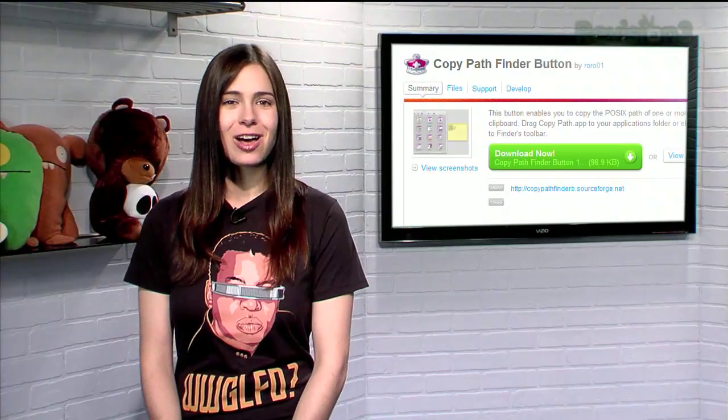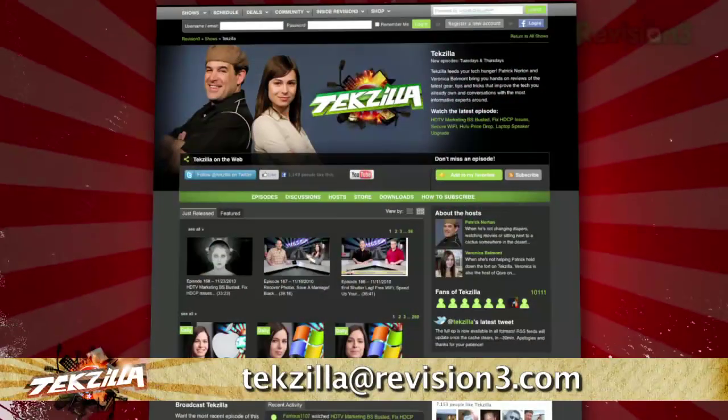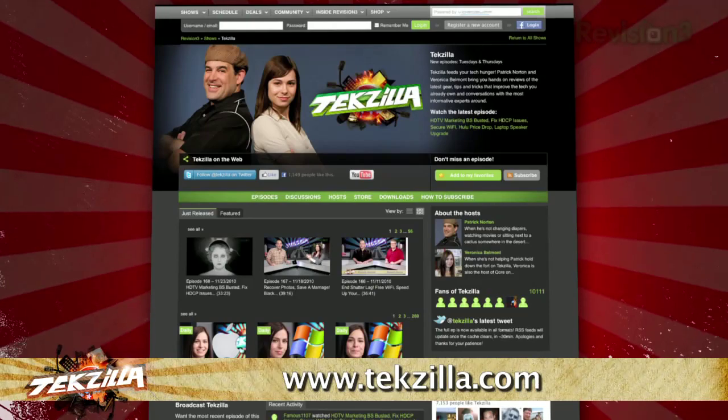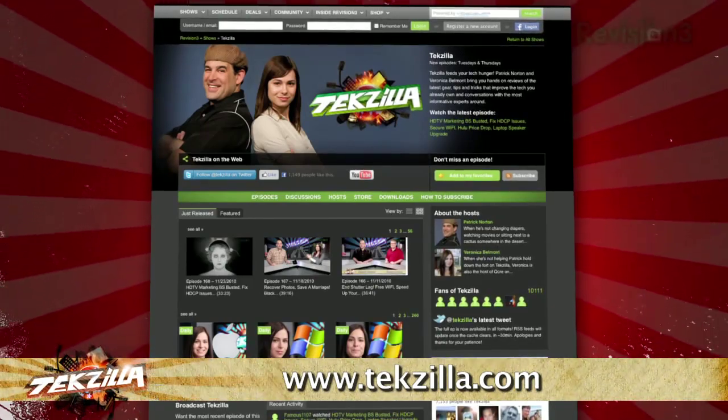So if you're tired of getting lost deep inside your folders when browsing within Finder, try these neat tips today. Do you have a tip, hint, or trick you'd like to share? Let us know. Email us at texilla@revision3.com. And as always, texilla.com is the place to find more tips, tricks, product reviews, and how-tos.